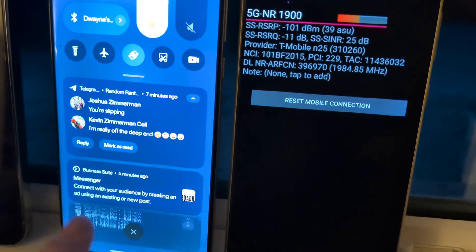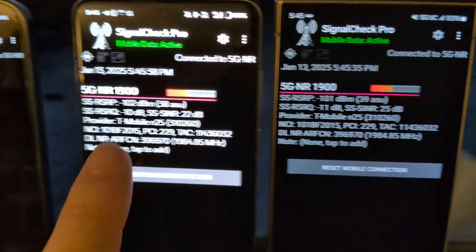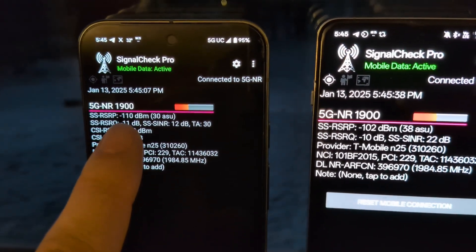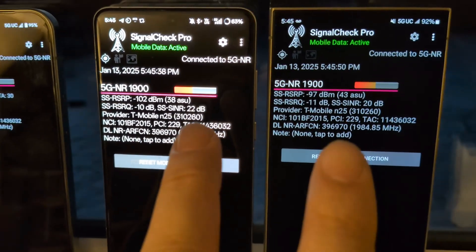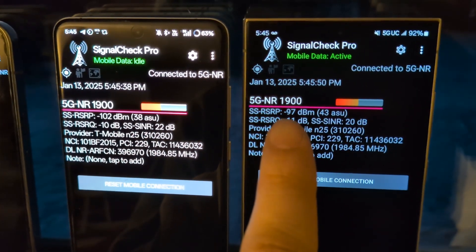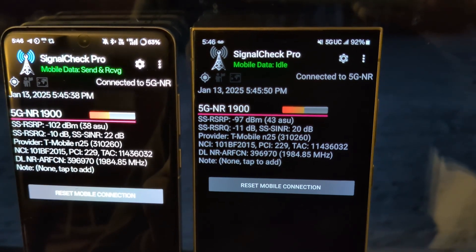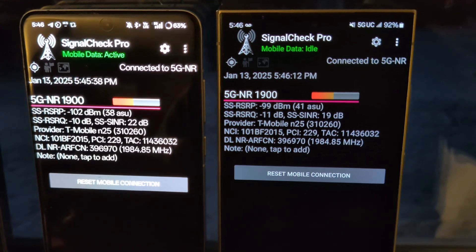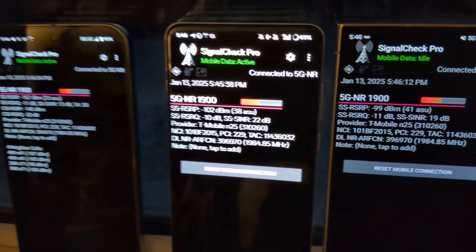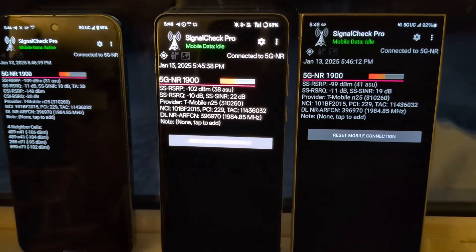Let's go back to all three here. So 101 N25, 102 N25, 110. For those of you who don't know, the higher the number, the worse the signal. Interesting — this is now showing 97, and I'm almost wondering if that is N71 instead of N25, and SignalCheck Pro just hasn't updated because I'm a long way from the tower. Nonetheless, left to right: Pixel has the worst RF, OnePlus in the middle, and then the S24 showing the strongest — which checks out with what some other folks have been saying.